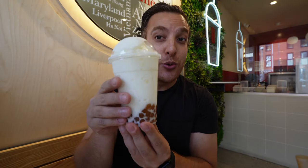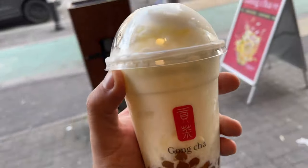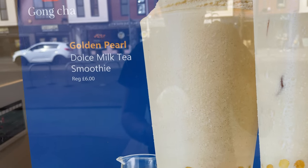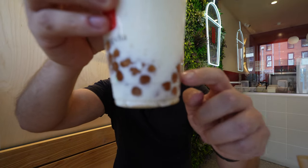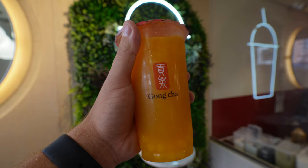This next one is part of the new series — it's got the golden pearls. I think this is the Dolce milk tea, so it should be quite sweet. The straws here are biodegradable — single use, so I probably shouldn't have four of them, but I'll take them home and reuse them. The new golden pearls kind of taste like golden syrup. You know what, that's like a caramel frappuccino — that's what it tastes like. The pearls go really well with the drink.